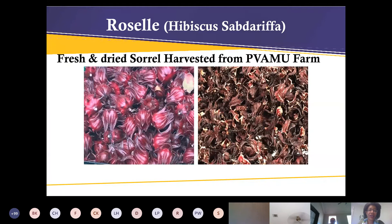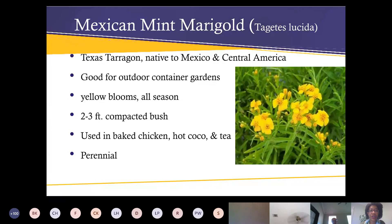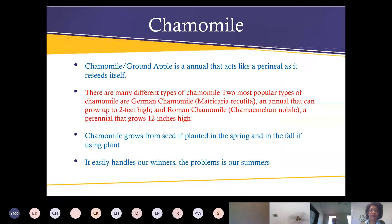Any of the reputable places — Baker Creek Heirloom Seeds, Territorial Seed Company, Southern Seeds — all different places will sell that. Here's an interesting question: have you ever grown some of these plants in the woods? I have not — but I know some herbs do really well in the woods. I can imagine turmeric probably not, but rosemary might, and some things in the mint family might treat you well in the woods.